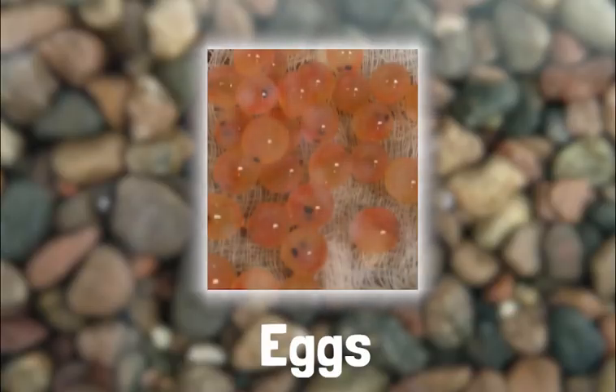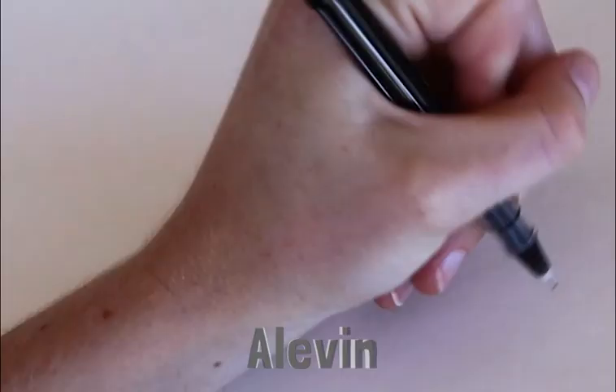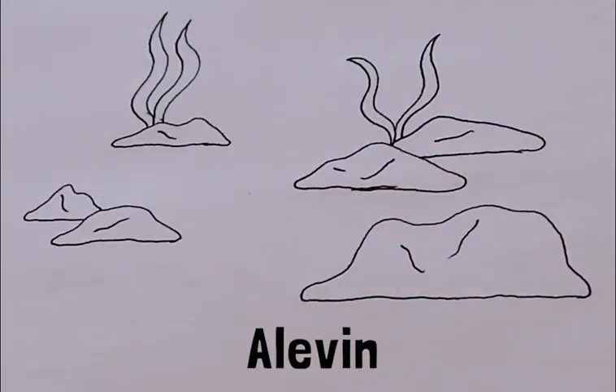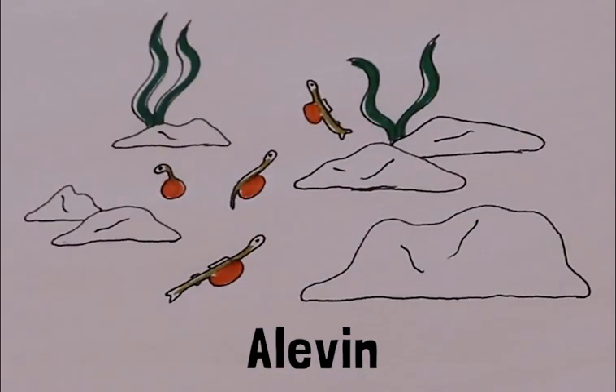In three to six weeks, the eggs hatch and become alevin. Alevin have their egg sacks attached, which provides food while they hide under the gravel from predators. Over the next 6 to 12 weeks, alevin absorb their egg sacks and emerge from the gravel as fry.